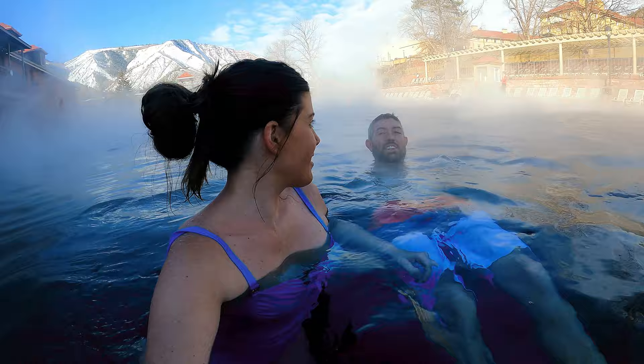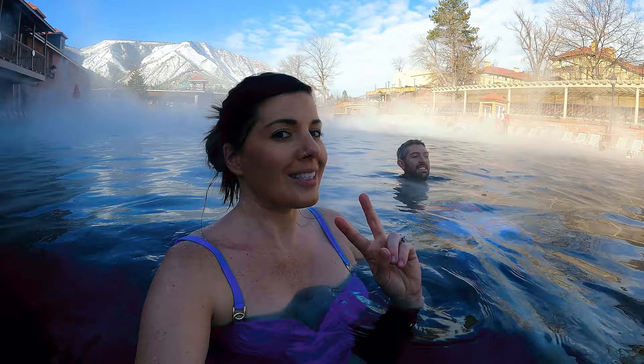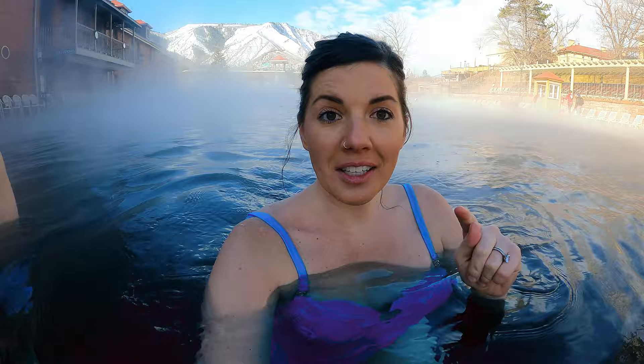We've been here in the summer and winter — both are awesome. But you've got the snowcapped mountains and the steaminess in winter, which is pretty cool. We've never been to the Blue Lagoon in Iceland but I feel like this might be a similar experience. One thing I can tell you — it is going to be freezing when we get out of these hot springs. My arm above the water is extremely cold, but it's worth it.